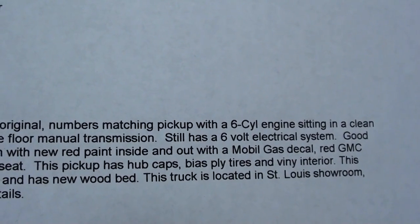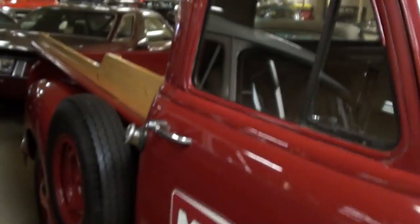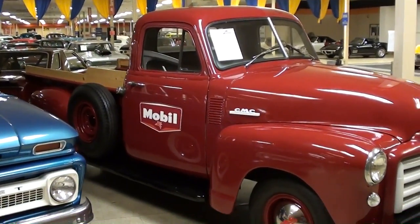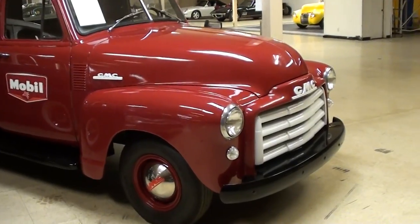It still has the six-volt system and everything, so it's basically like a time capsule. Obviously it's been repainted and freshened up a bit, but other than that it's looking pretty much just like it would have back in '52 — pretty cool. Anyway guys, just thought you'd find that interesting. I'm gonna keep looking around and see what else they have. I'll see you later, bye.